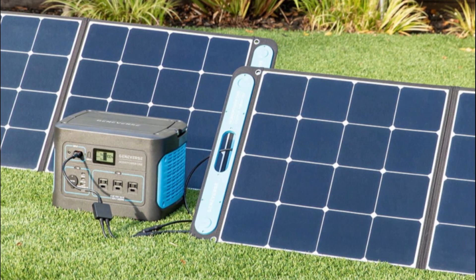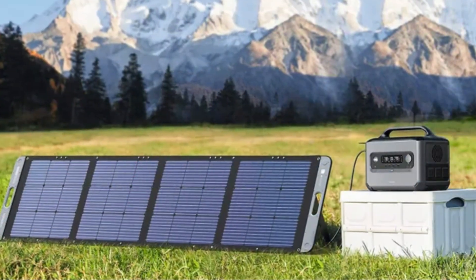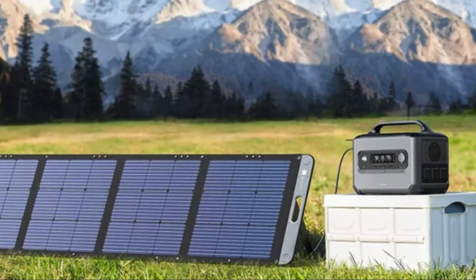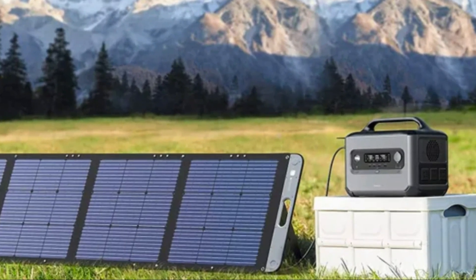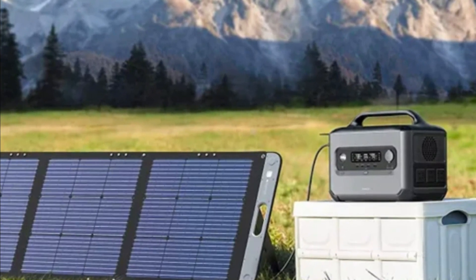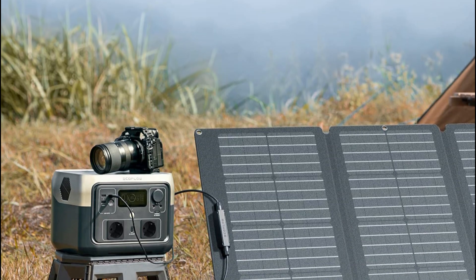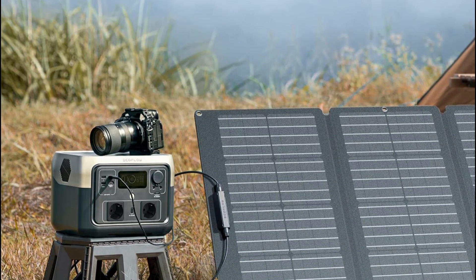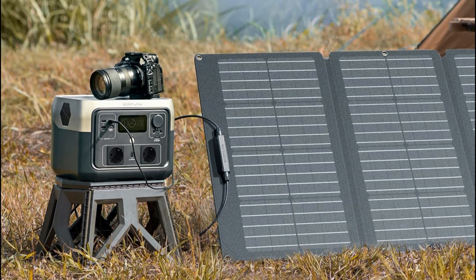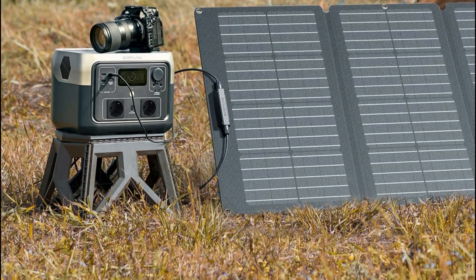Portable and lightweight: this solar panel is designed to be lightweight and portable. It features a foldable design that allows for easy storage and transportation. The built-in handle makes it convenient to carry wherever you go. Pros: high conversion efficiency for faster charging, portable and lightweight design for easy transport, multiple outputs for charging various devices, and durable and weather-resistant construction. Cons: the power output may be affected by cloudy or overcast weather conditions, and it may take longer to fully charge larger devices or solar generators.